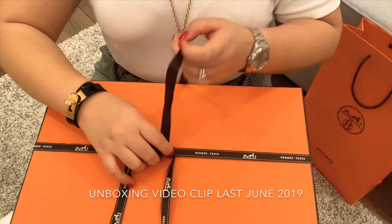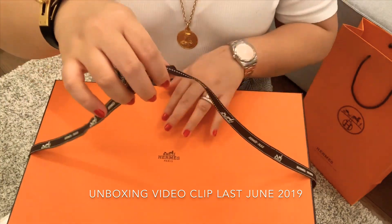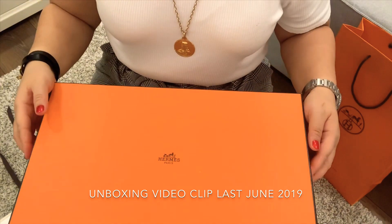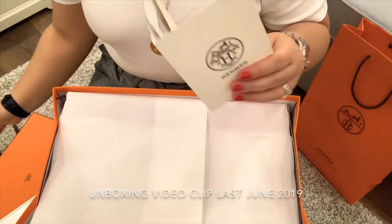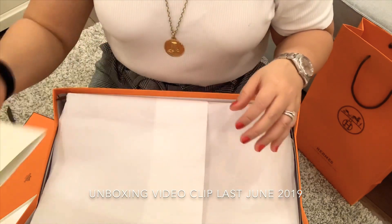Let me remove the ribbon. So are you ready? Okay, this is it. This is the official receipt from Hermes.